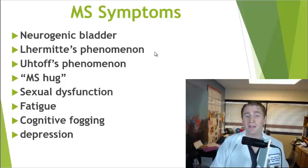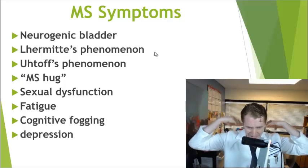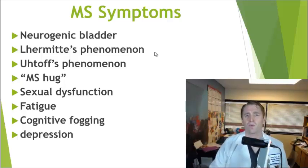Lhermitte's phenomenon is having neurological symptoms — often tingling down the spine or into the limbs — with flexion of the neck, associated with cervical myelitis. Uhthoff's phenomenon is worsening neurological symptoms in the setting of increased body temperature such as heat or exercise. With demyelination and recovery, the tissue may function well, but in increased body temperature it may decompensate. Some people can have profound changes in vision or motor symptoms with increased temperature, though it's not necessarily doing any harm long-term.